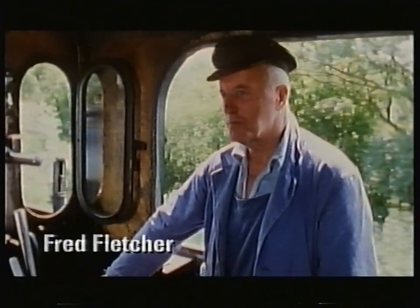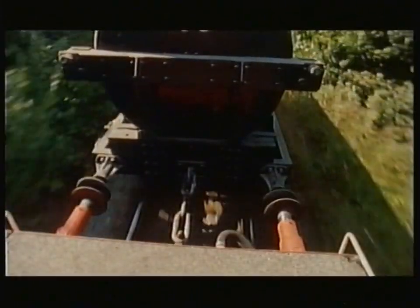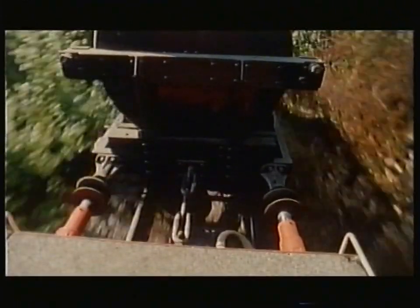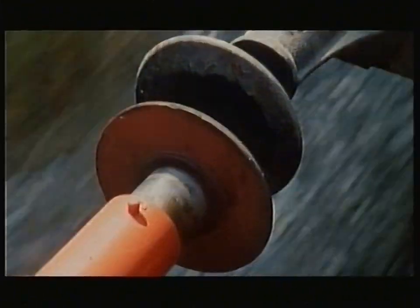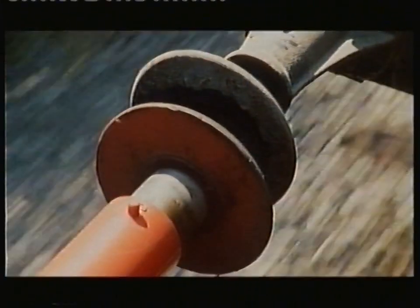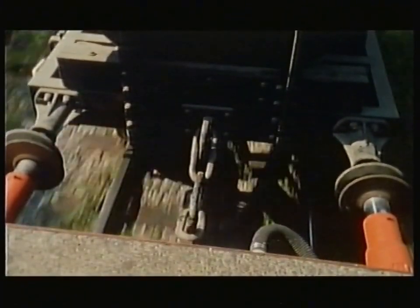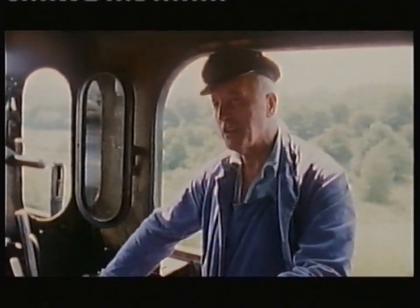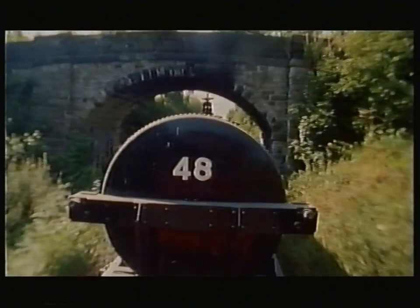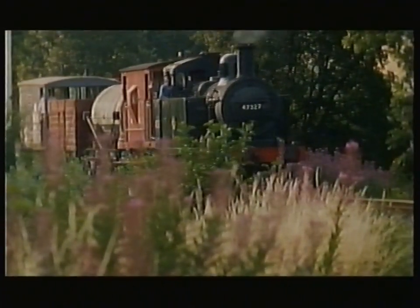With a passenger train you've got a continuous brake, but with these you've only got the brake on the engine. And these trains had loose couplings. So going downhill, the rear wagons would bump into those in front. Then going uphill, they'd all snatch apart and could even break away. There were areas where you could have a train of 62 wagons on three different gradients — so it was very, very skilful. The job was made easier by the guard, who controlled a handbrake in his van at the rear.